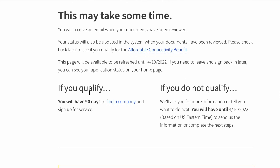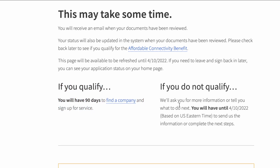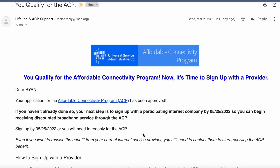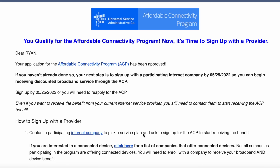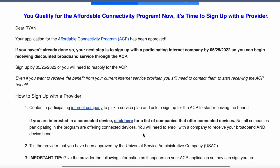You attach the letter to the application, then sit back and wait. Once we had the letter uploaded and our application went through, we qualified within a few hours and got a confirmation email — super cool. From there, they give you an application number at the bottom of the email. You call your internet company, give them that application number, and you're signed up. You will see a $30 discount every month until this program stops.